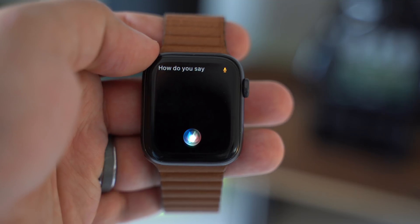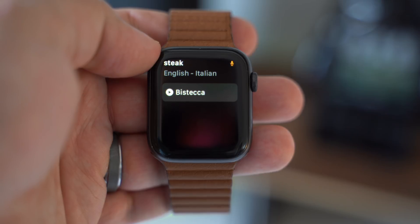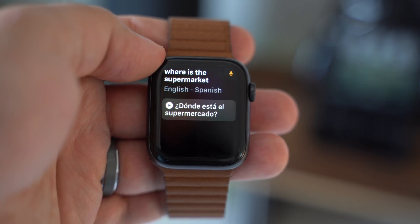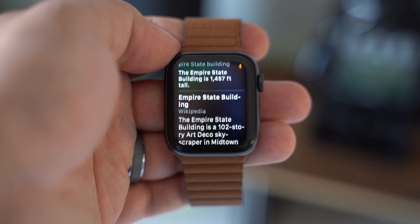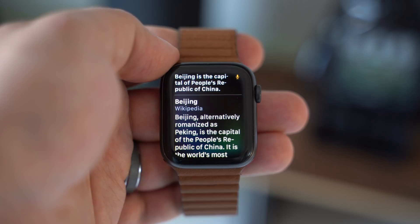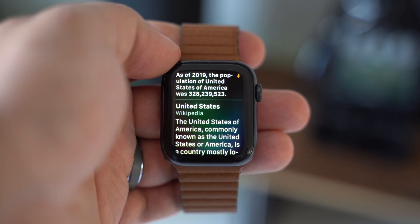There are a few smaller updates, beginning with Siri, which can now offer spoken translation by simply asking Siri how to say certain words in up to 10 different languages. It's a very convenient feature to have on your wrist, especially when you're traveling abroad and you need a quick translation. Siri requests are also much faster due to on-device dictation, where all of the requests are now processed on the watch itself, and there is a pretty noticeable difference in speed from when you ask Siri a question and when you get that response back.